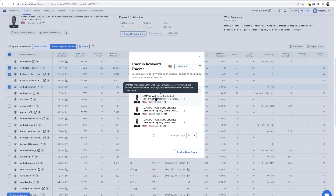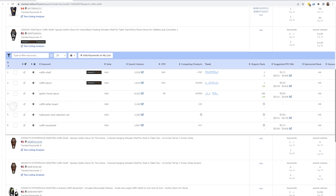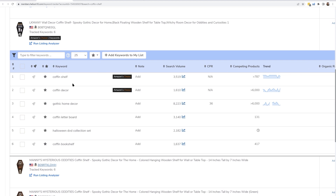To track keywords up to 24 times daily, here's how to get started. Select the keywords you want to monitor — for example, 'coffin shelf,' 'halloween,' 'dvd' — in Cerebro, then click 'Add to Keyword Tracker.' Select the product associated with these keywords, or add a new one if it's your first time tracking them. Once added, they'll appear in Keyword Tracker.